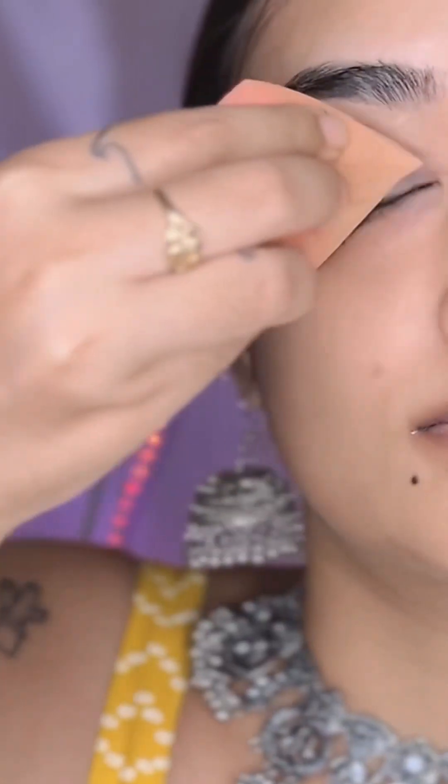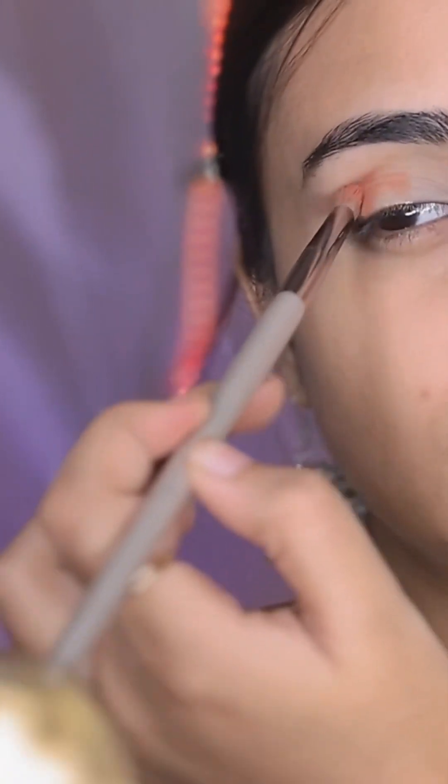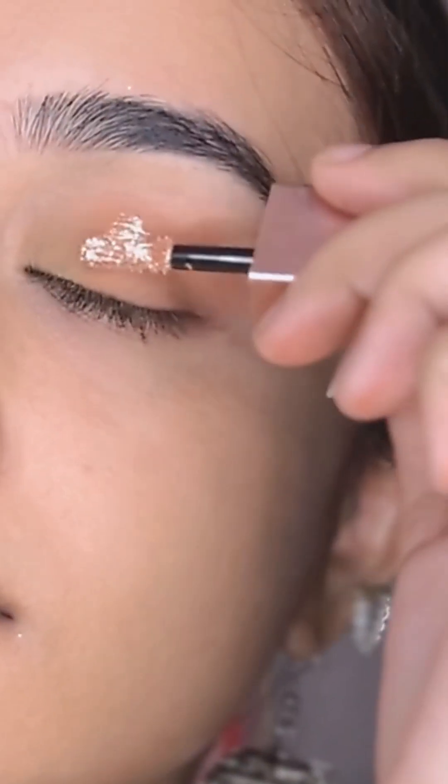For skin prep, I used the Pond's serum — this is my favorite. I applied a lip mask and then directly jumped to concealer because I have a very bad eye situation, so I thought let's do the eyes first. I love this palette; it's super nice and I love the pigmentation as well.